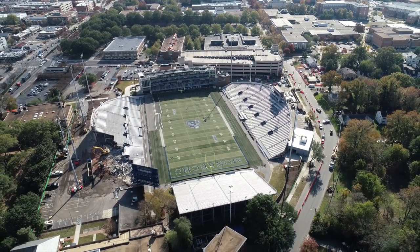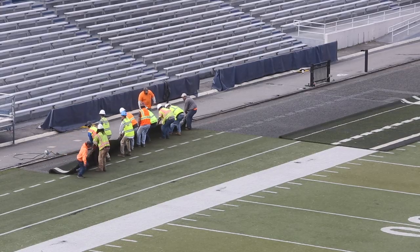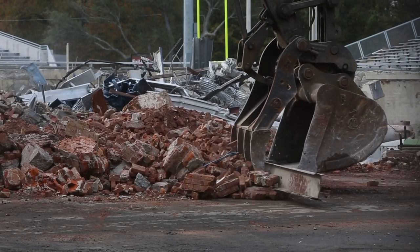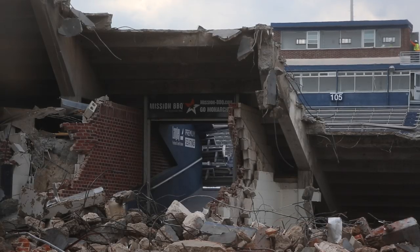It's an 82-year-old stadium, built back in the mid-to-late 1930s. It served the university and the community very well, but obviously it's outlived its useful life. This is just the next evolution in our program, and we're very pleased that we're able to do this.